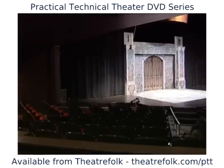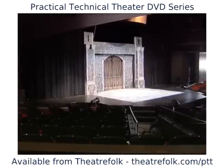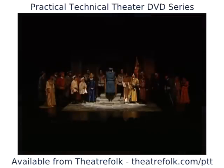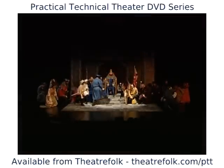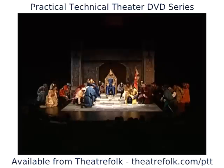It's an absolutely beautiful space and really makes a wonderful place to produce any kind of show, but particularly classic shows like Richard III, which is currently in production by St. Louis Shakespeare. Long live the King!